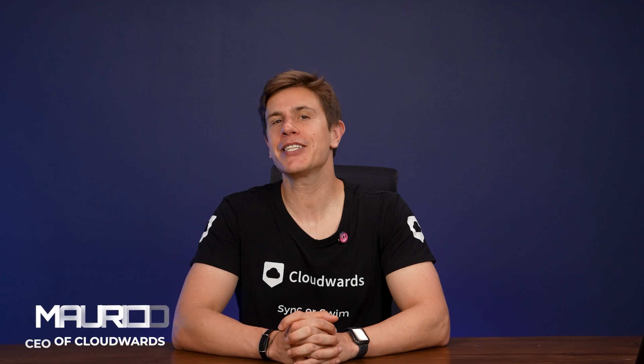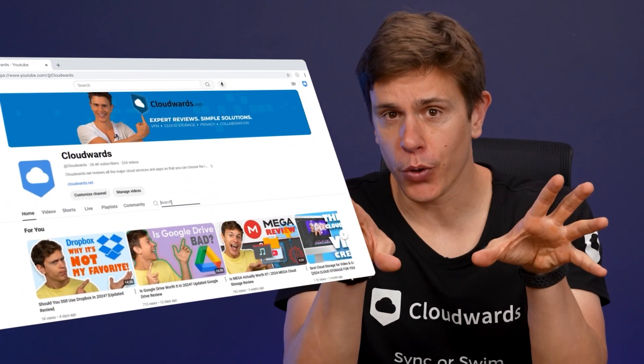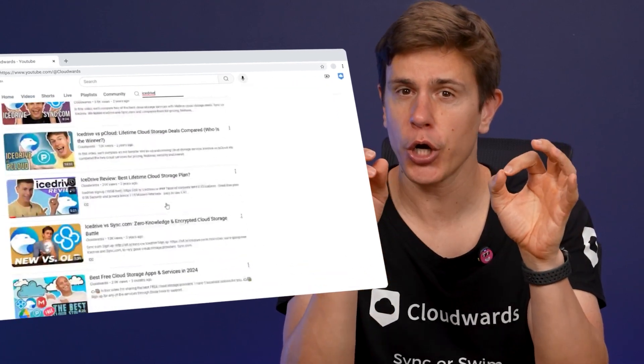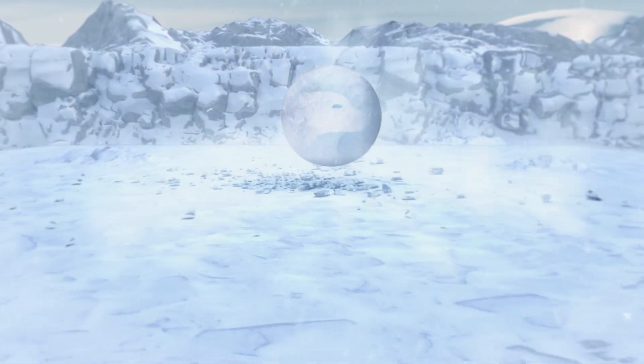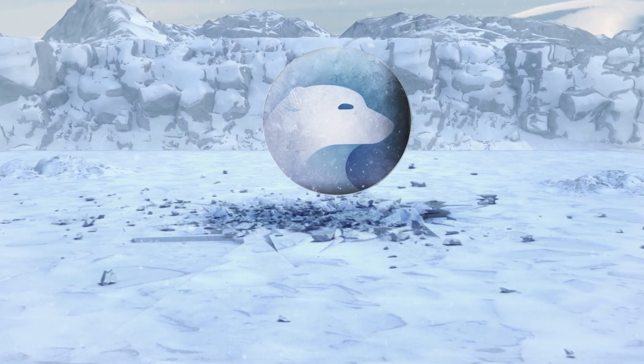Hey everyone, welcome back to our channel. In today's video, we're diving into our updated iCeDrive review for 2024. We've reviewed iCeDrive before, but there have been plenty of updates since our last review. There are new features, plus there's been the introduction of lifetime plans. For those reasons, we think it's worth checking back in with the platform to see if it's still worth it in 2024.